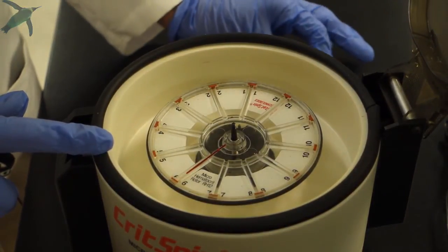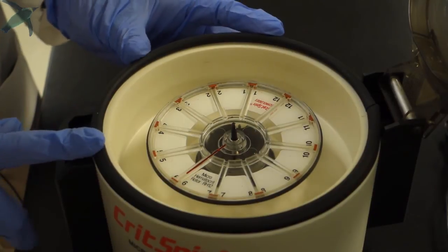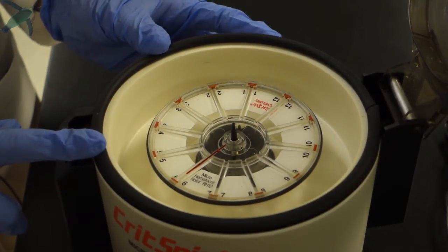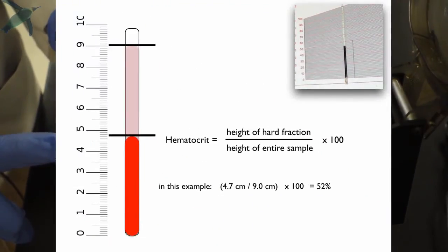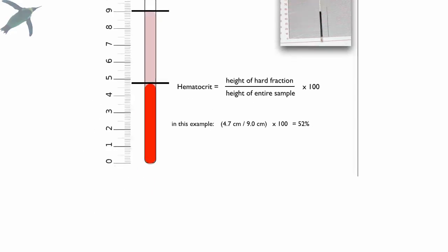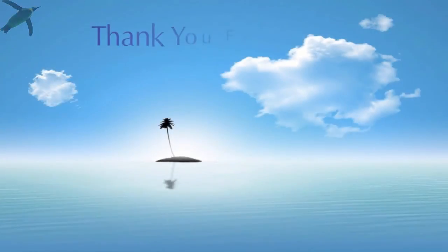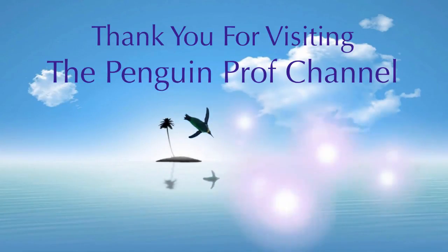Please don't press start — we've had some messy accidents when that happens. After the tubes have spun, you can pull them out and get a ruler to measure the hematocrit. All of the hard fraction — the erythrocytes — will get pushed to the perimeter against that crido seal plug, and all the plasma is going to float on top. As always, I hope that was helpful. Thank you so much for visiting the Penguin Prof channel.